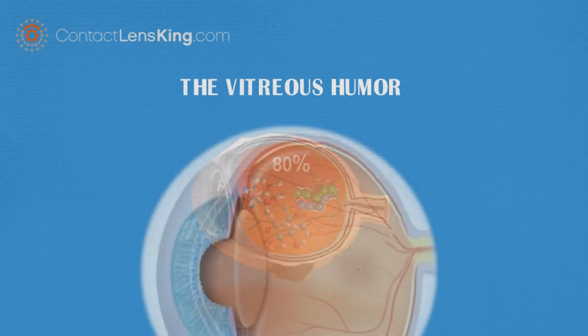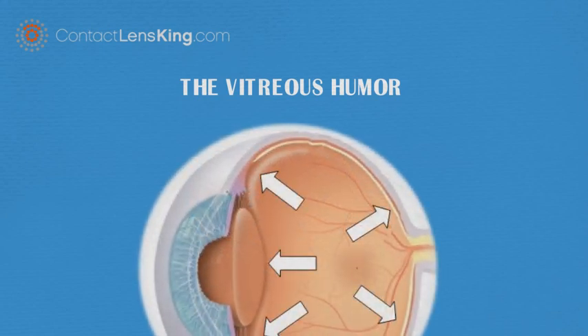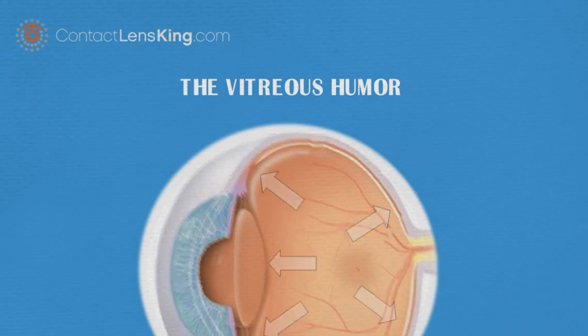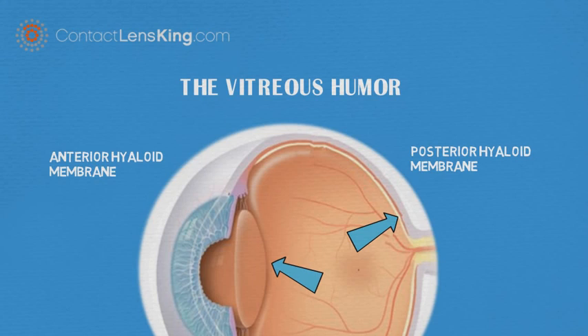There is also a vitreous membrane, a layer of collagen that separates the vitreous humor from the rest of the eye. This membrane consists of two known anatomical parts: the posterior hyaluronic membrane, which separates the rear of the vitreous from the retina, and the anterior hyaluronic membrane, which separates the front of the vitreous from the lens.